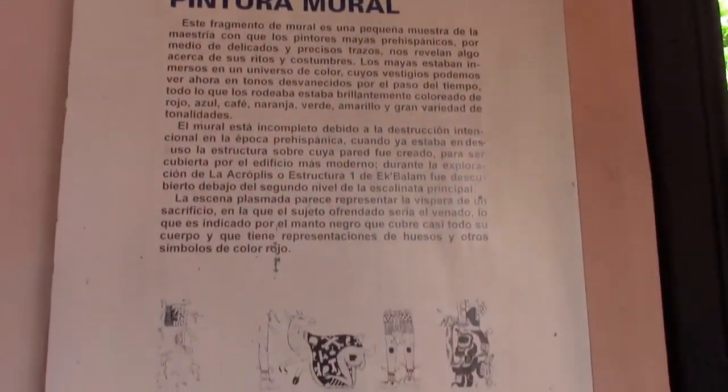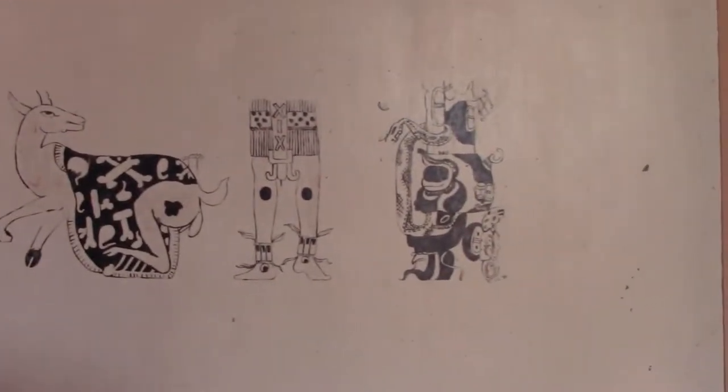This section talks about some murals and here are some pictures. I assume they found these as well in Ekbalam. You can see a picture of the Acropolis here.